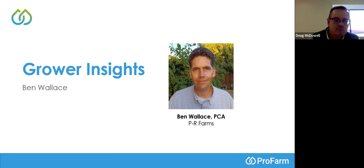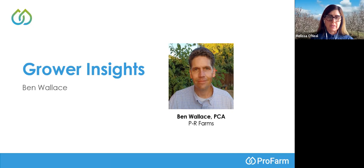Melissa — there was a question in the chat for Craig, asking if he used Nu-Film P in the past and why he uses Stargus now. I believe Craig was referring to the Pure Crop One oil now known by a slightly different name. Could you clarify whether that adjuvant is something you used in the past or recently switched to, and if recently switched, why?